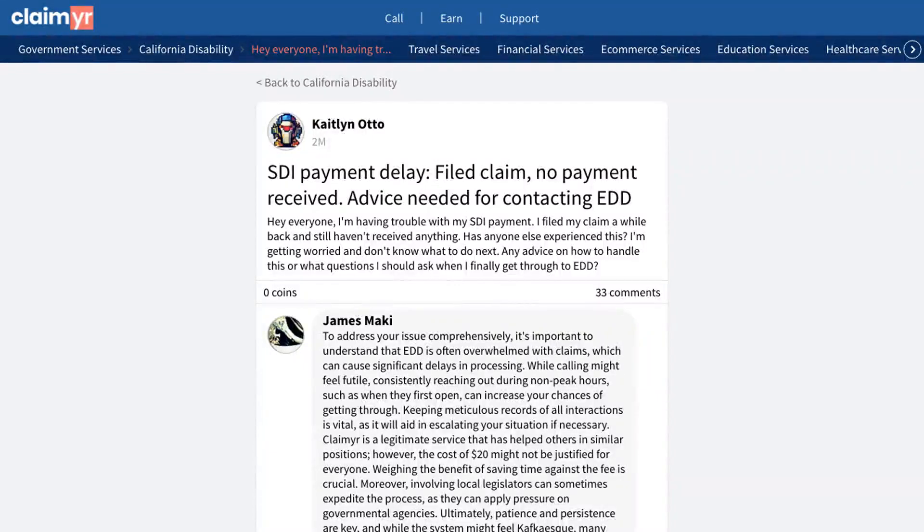This video will show you how to solve delayed SDI payment issues by showing you how others successfully handled their stalled disability claims with EDD. A community member shared their concern about not receiving their SDI payment despite filing their claim some time ago. They were worried and seeking guidance on how to proceed with EDD. The community provided several helpful solutions to this issue.